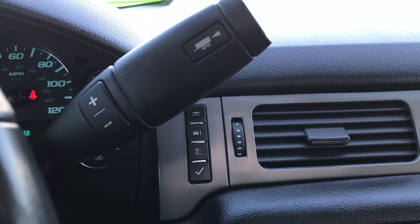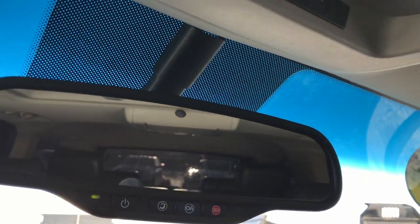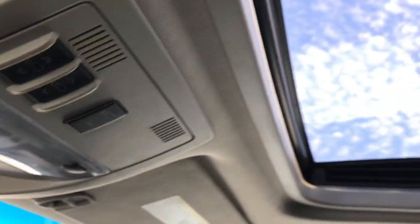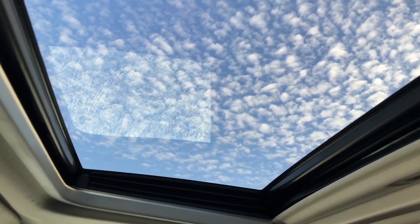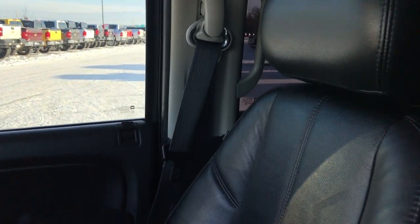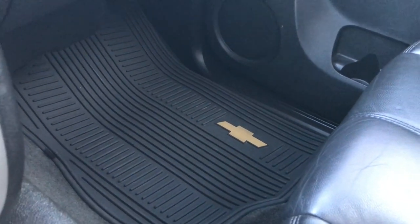It has the six-speed automatic transmission. Up here we have the OnStar system capabilities, the HomeLink system with your garage door, security system and lighting buttons, and the power sunroof. This vehicle is just about as fully loaded as you can get on an LT1. The passenger seat is very clean as well — no rips or tears — and we do have the factory all-weather floor mat on that side as well.